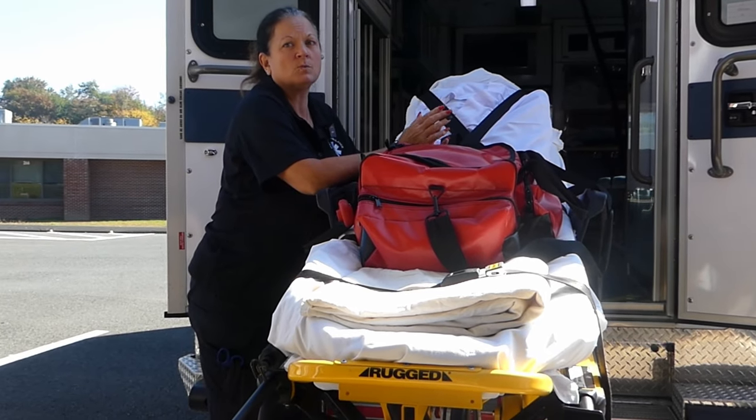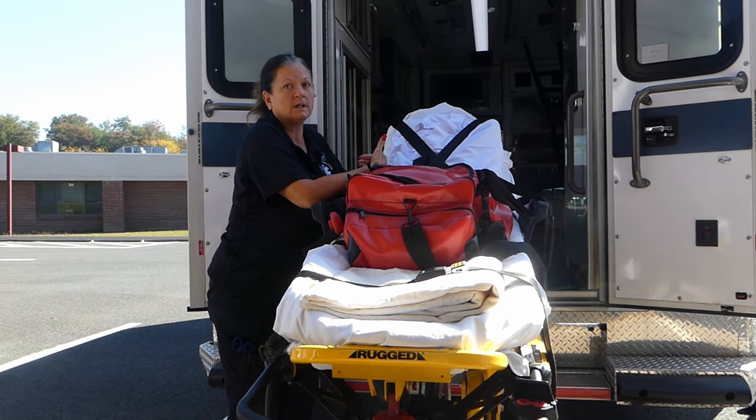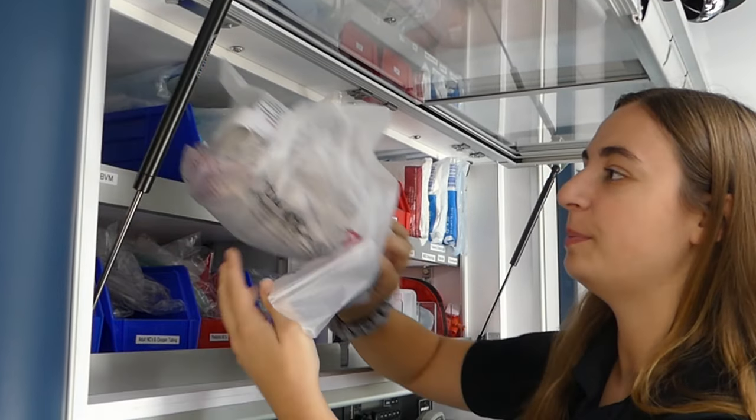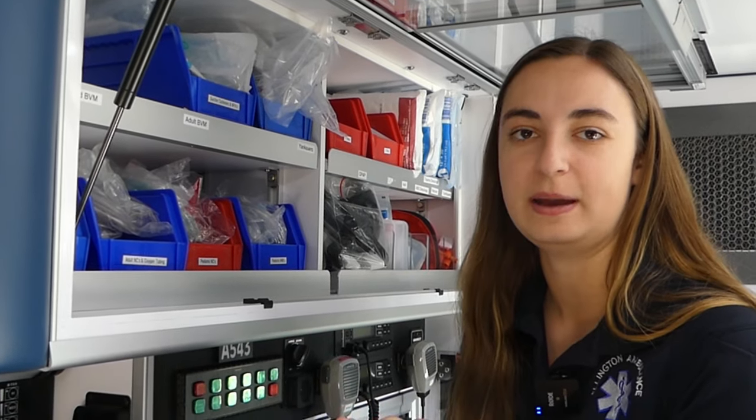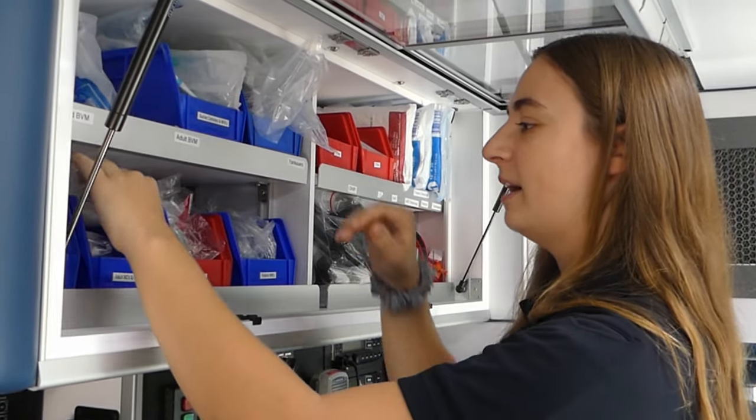Welcome to Joe Gets a Job. As you can see behind me, today I'm at Ellington Volunteer Ambulance Corps. I'm going to meet with some EMS personnel, get a better understanding of their job and their profession, and they're going to walk us through a tour of the ambulance and give us a better understanding of some of the pieces of equipment that they use in the various different situations and emergencies that they go out on.